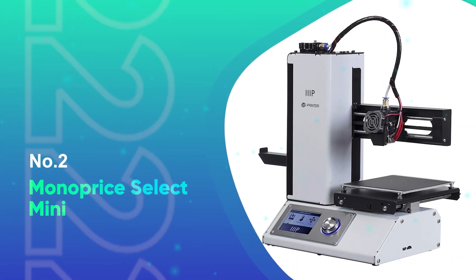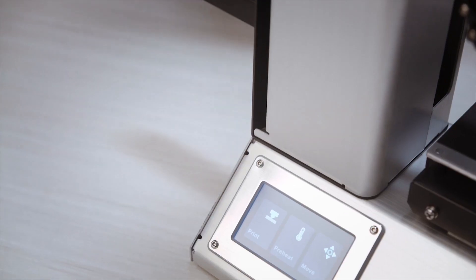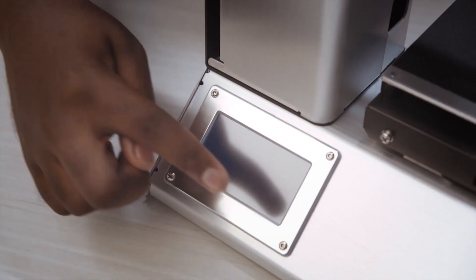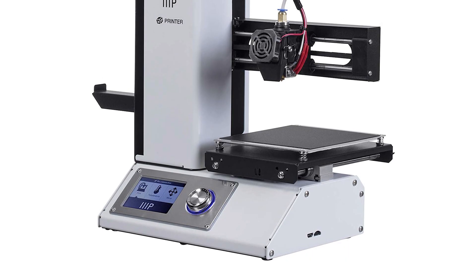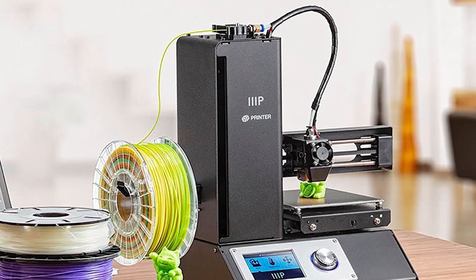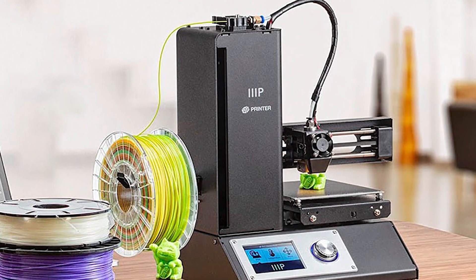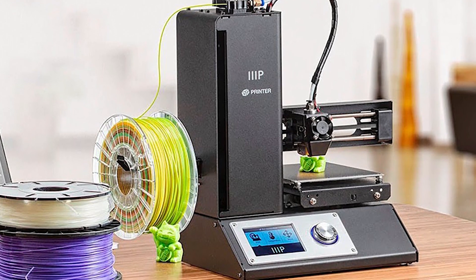Number 2: Monoprice Select Mini. This printer retails for about $190, but has the smallest build area of any on our list. The Monoprice Select Mini offers more freedom than most, thanks to its heated plate. You're free to print with almost any material, be it PLA, ABS, PVA, and even wood.